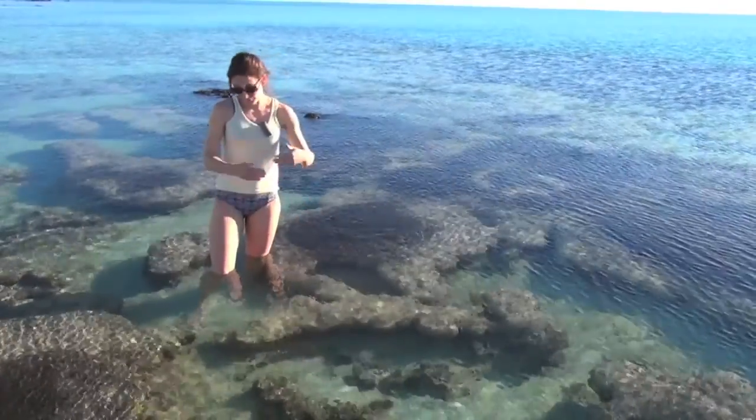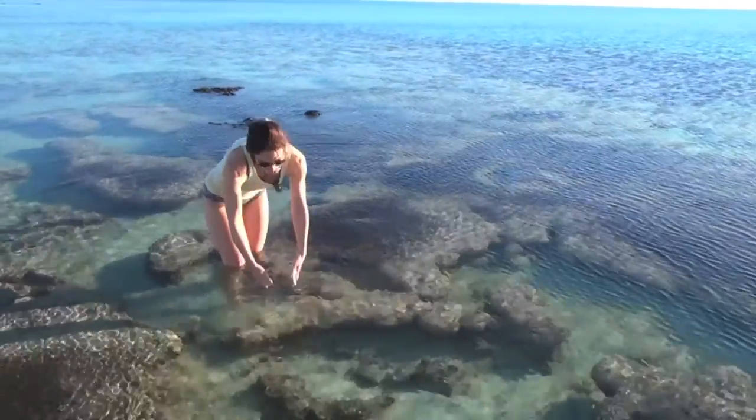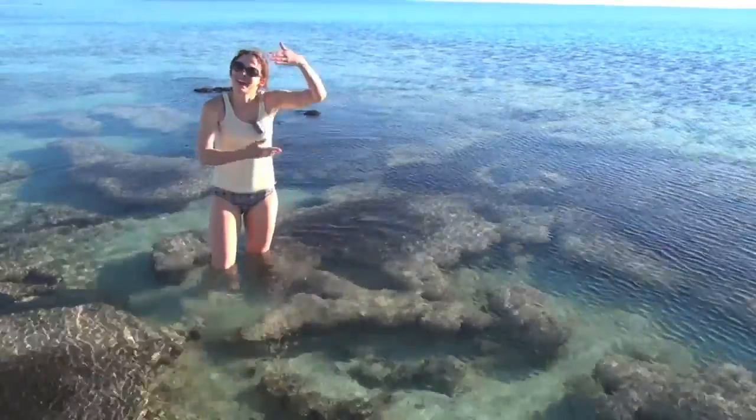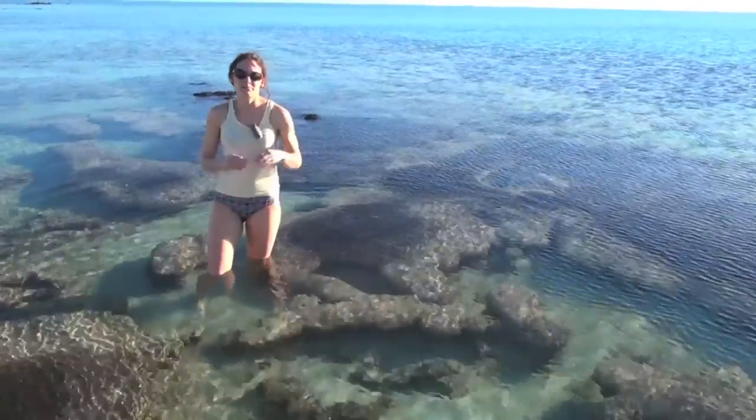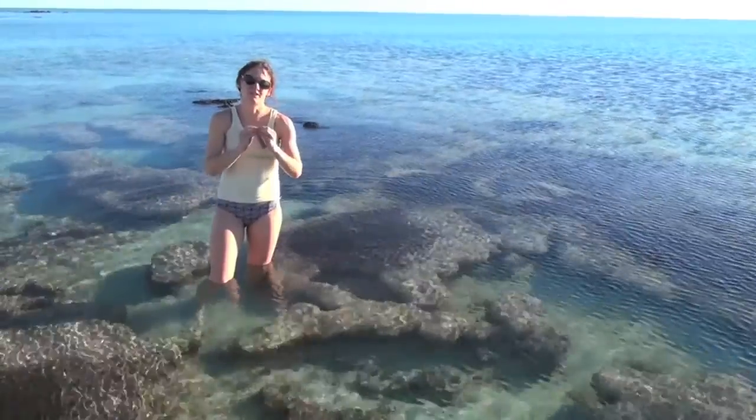sand. And if you take a stromatolite — I can't because it's a rock — and you cut it, you will see many many layers that are made of small grains of minerals.